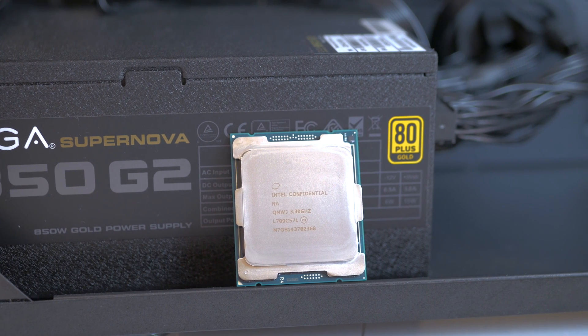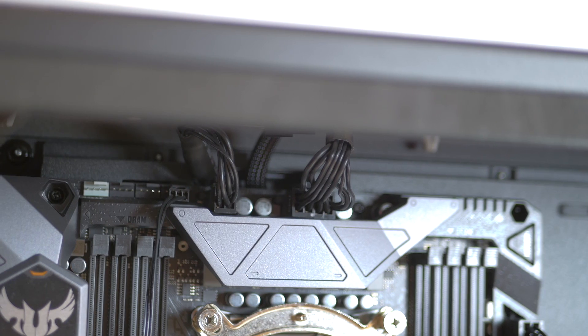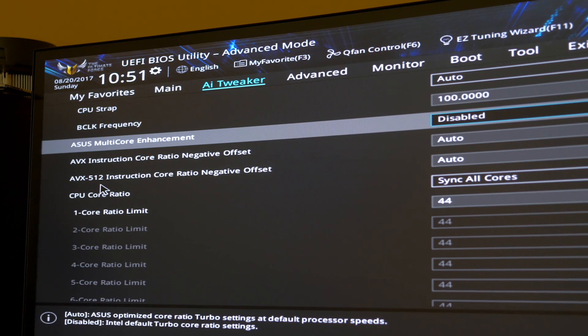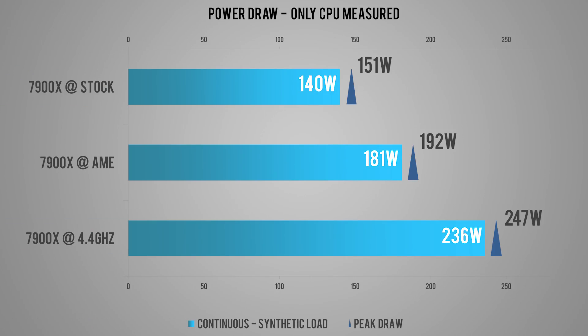For peace of mind I powered the system using an EVGA Supernova G2 850W power supply, which comes with dual 8-pin CPU power connectors. Simply put, if you keep it bone-stock — meaning no enhanced core boost options enabled on most motherboards — we're looking at around 140W power draw with peaks around 150W. Enabling enhanced core boosts like Asus Multicore Enhancement takes the CPU a couple of hundred MHz higher, but power draw shoots up to 180W continuous with peaks around 190W.